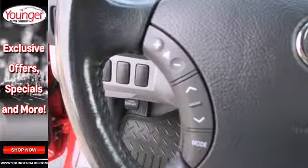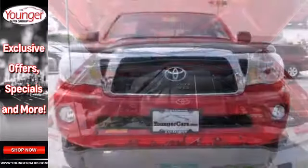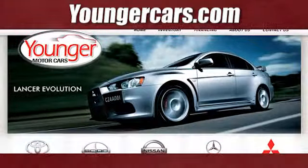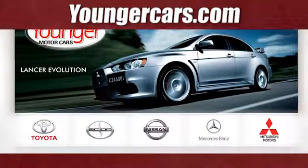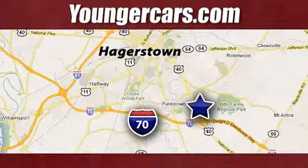The world's most successful vehicle manufacturer takes the mid-sized pickup truck to new heights with this ready-for-work-or-fun Tacoma. See it for yourself today. Visit our website at YoungerCars.com. We're conveniently located at 1945 Dual Highway in Hagerstown, Maryland.